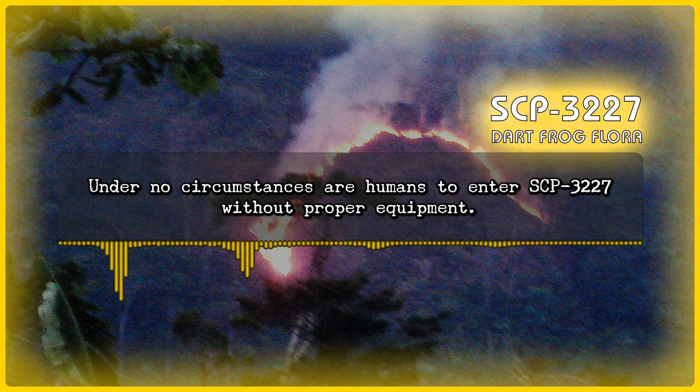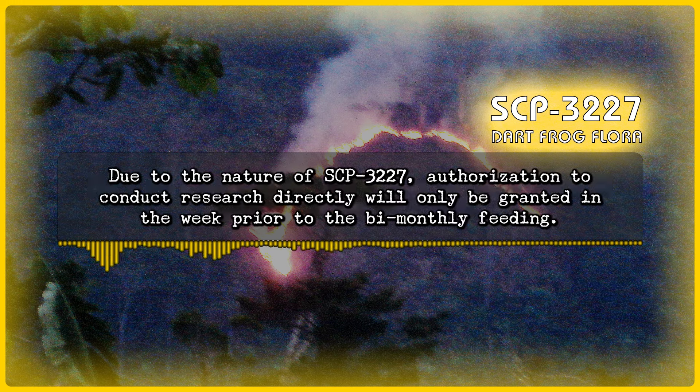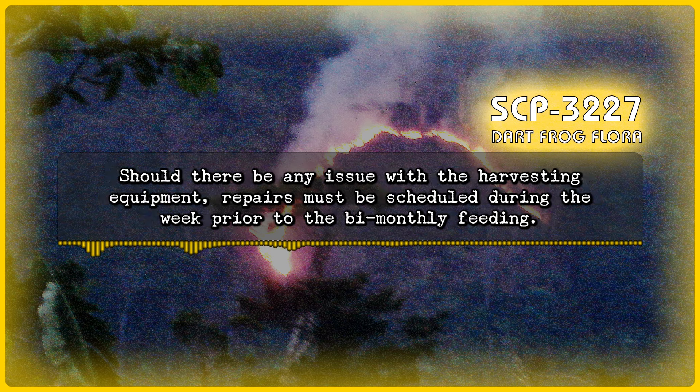Under no circumstances are humans to enter SCP-3227 without proper equipment. Due to the nature of SCP-3227, authorization to conduct research directly will only be granted in the week prior to the bimonthly feeding. Should there be any issue with the harvesting equipment, repairs must be scheduled during the week prior to the bimonthly feeding.